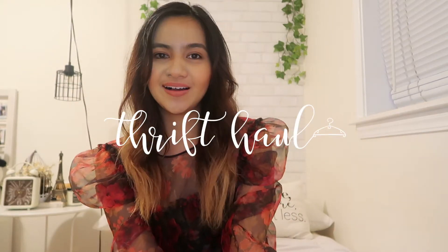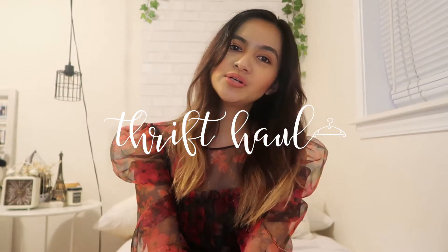Hi friends, it's Jasmine. In this video, I'll be doing a thrift haul. I'll be showing you things that I got from Goodwill, Salvation Army, and Depop. I know that the best way to be sustainable is to use what you already have, but this is me trying. I hope you enjoy the video, and if you do, please don't forget to hit like and subscribe to see more of my content. And let's just get on to the video.